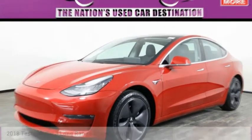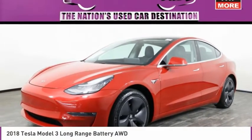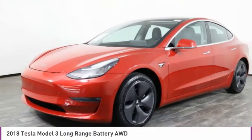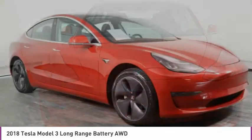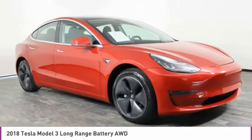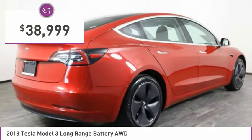The 2018 Model 3. The Tesla Model 3 was built for safety, technology, efficiency, and acceleration. That rare combination makes this a vehicle for the ages, and it is priced below $40,000.